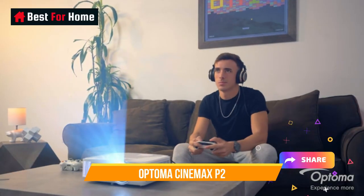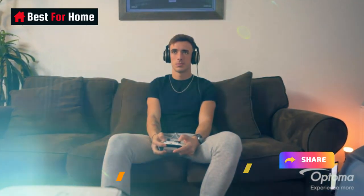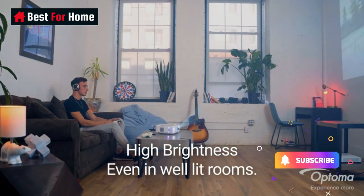On the downside, it does offer apps but they're not as good as you'll find on Google's Chromecast.